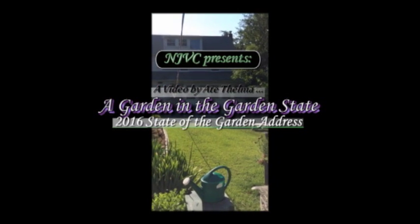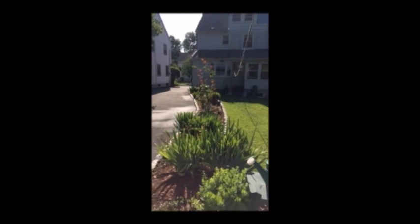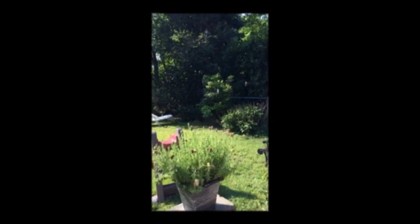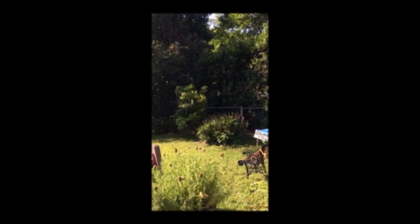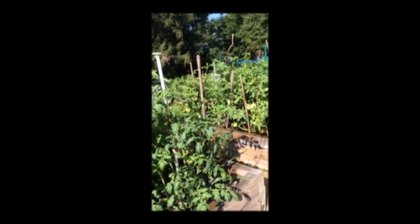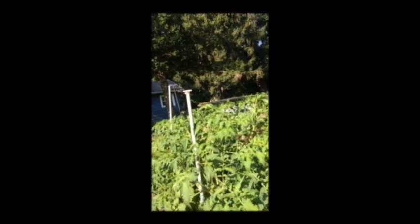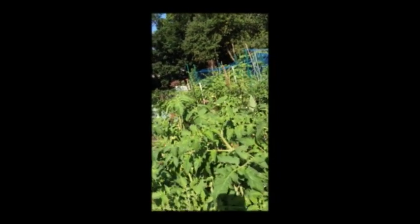This is the Beauwood Garden. This is the leavener. Blueberry tree. These are the tomatoes. This is in 2016.